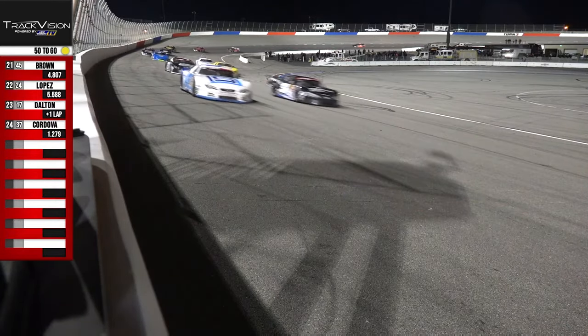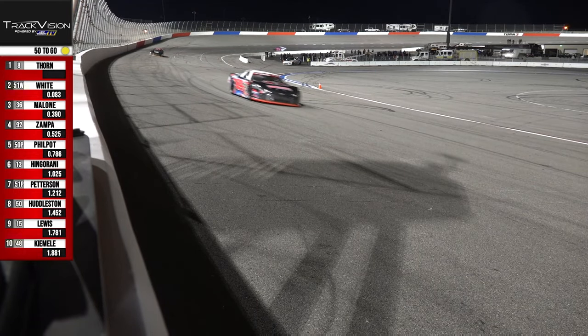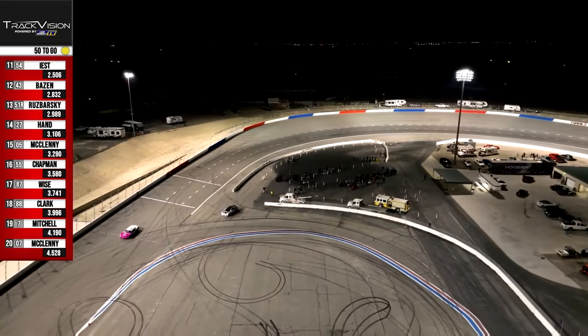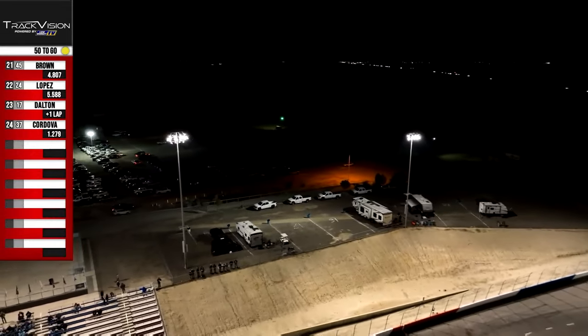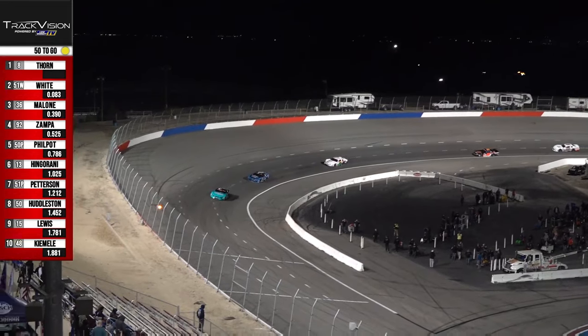Photo finish — we're going to have to go to the speed shot. We made it to the lap 50 break. Derek Thorne is the leader — a little change up. Lenny White second, Parker Malone in third, Dylan Zampa fourth, Justin Philpott in fifth.